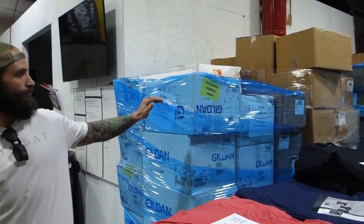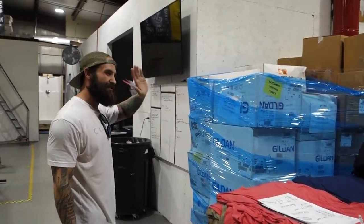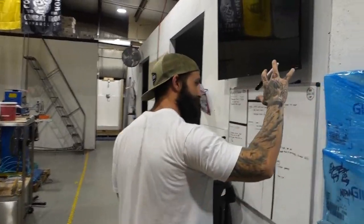This is staging for the Atlanta Braves championship shirts right here. We did the championship shirts, we did the World Series shirts — got those out to the Braves. Big deal, no big deal.